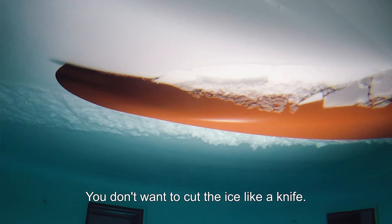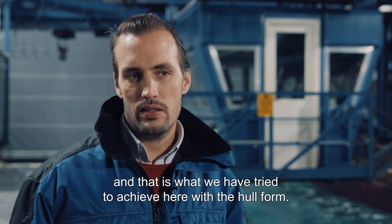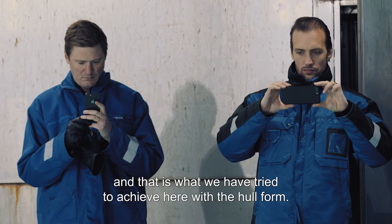You don't want to cut the ice like a knife — you want to break it and push it below the water. And that is what we have tried to achieve here with the hull form.